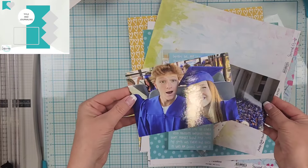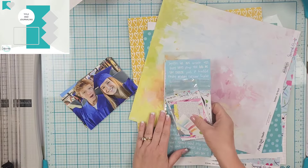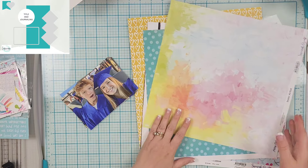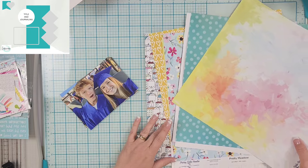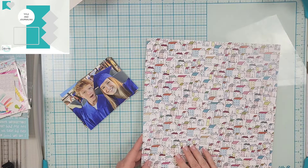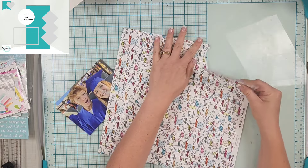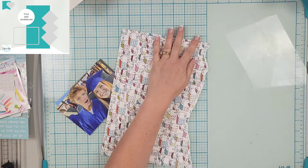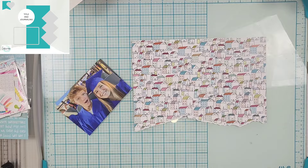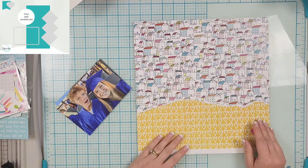Hey everyone, it is Crystal with Pineapple Papers and it is Sunday, so that means that the Sketch Sunday crew and I are all working off of a sketch. We are getting back into exclusive sketches, which is super exciting. Today's sketch comes to us from Moira and it has tons of fun elements in it.